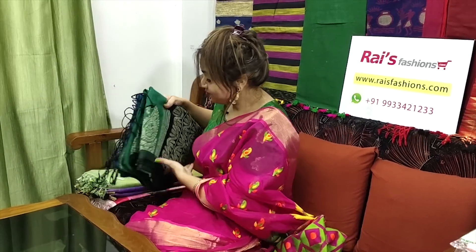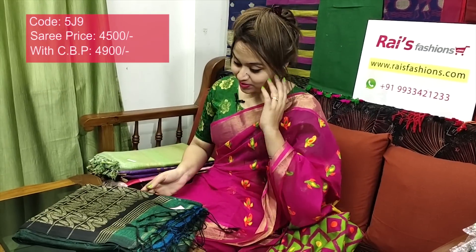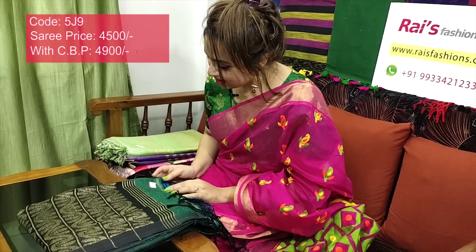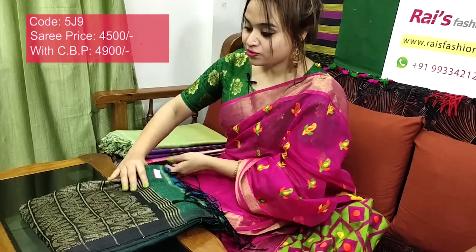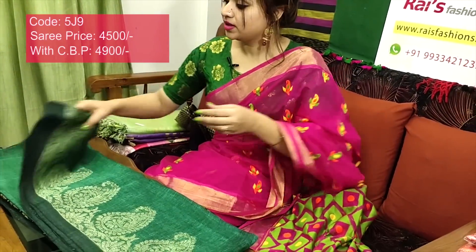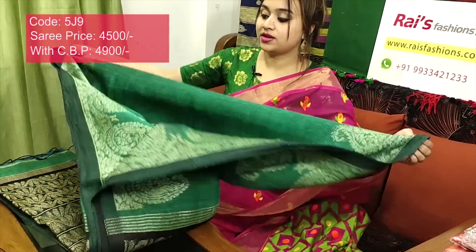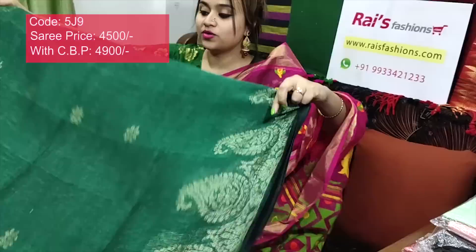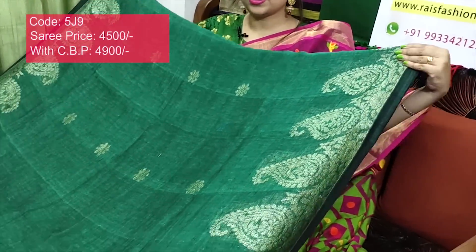Saree code 509, price ₹4500. Very smart, beautiful looks. Premium quality pure handloom natural fabric, linen by linen — linen Banarashi. Beautiful — premium quality pure handloom natural fabric, linen by linen.